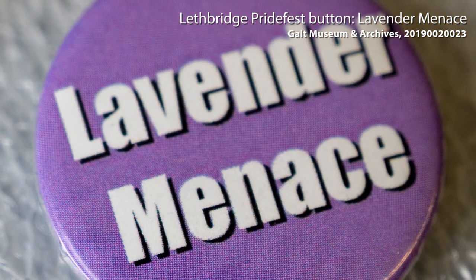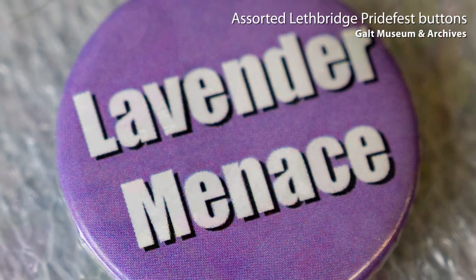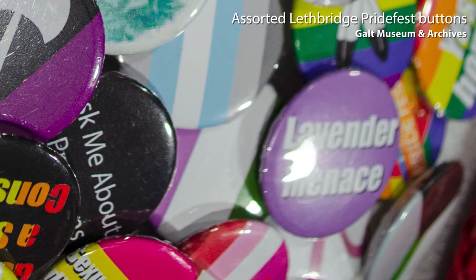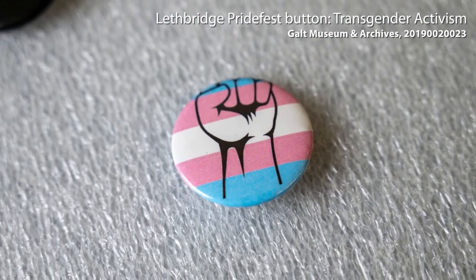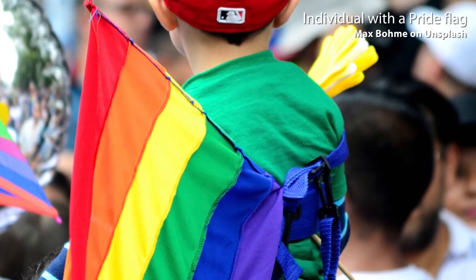Lavender Menace is a feminist reference to first-wave feminism in the 1970s. There were a number of feminists who did not want lesbians affiliated with their movement, and one of them famously called them a Lavender Menace. It became a term that people claimed with pride, and I know that a couple of people from the gender studies department at the university pounced on that one when they saw it.